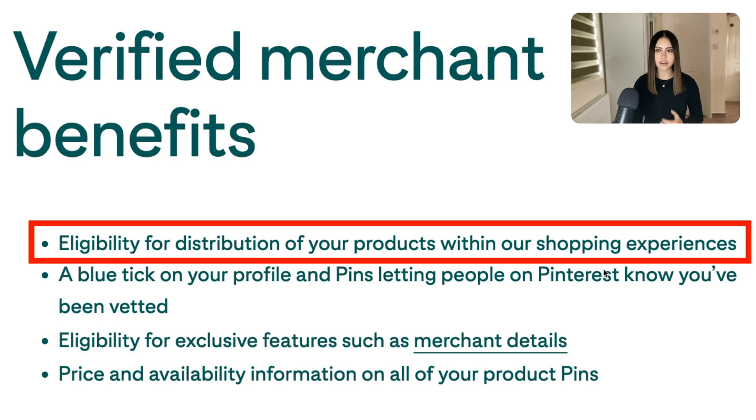The real key comes down to this line here: eligibility for distribution of your products within our shopping experiences. Now what does this mean practically?